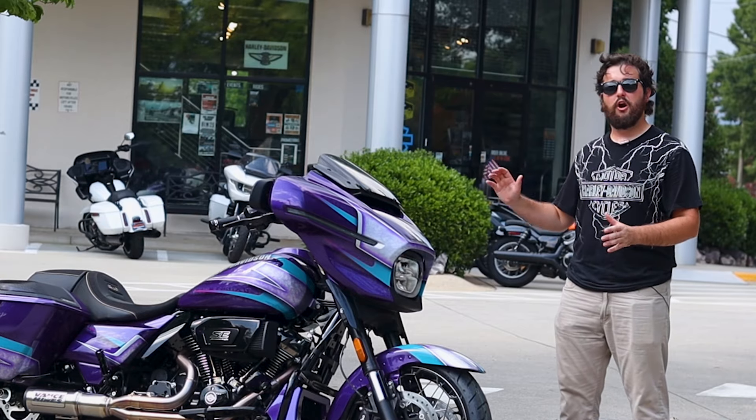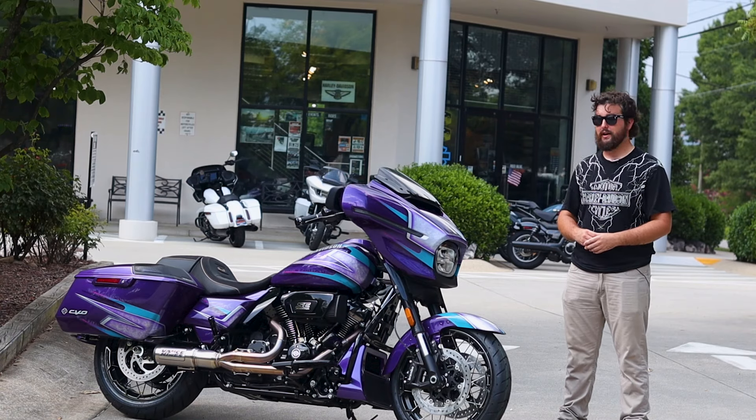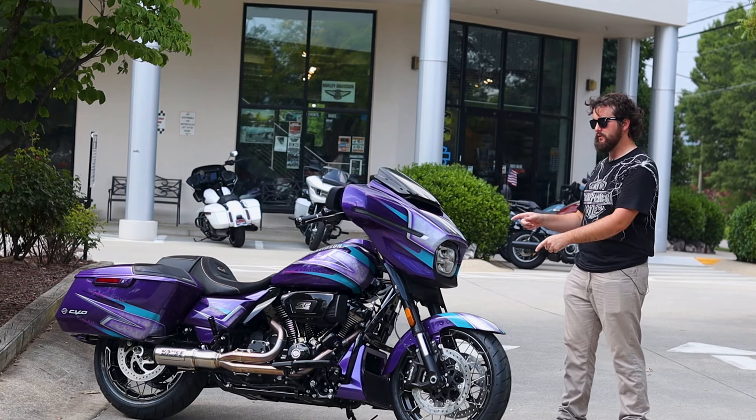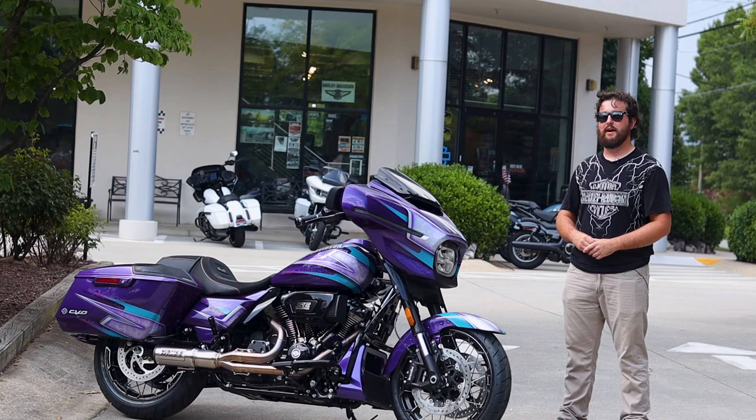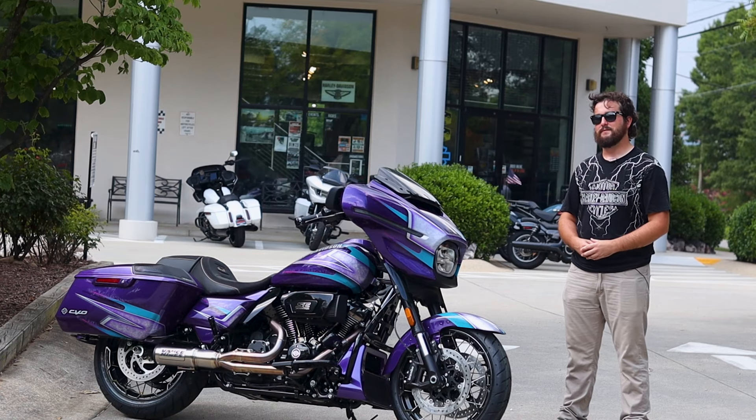If you want to know more about the 2024 Harley-Davidson CVO Street Glide, be sure to check out some of our other videos on that bike. But if you want to know more about this motorcycle right here, then be sure to stop by here at Tobacco Road Harley-Davidson and come see this motorcycle while we still got it. In the meantime, ride safe and we hope to see you soon.